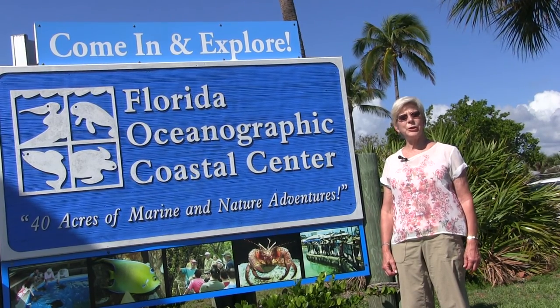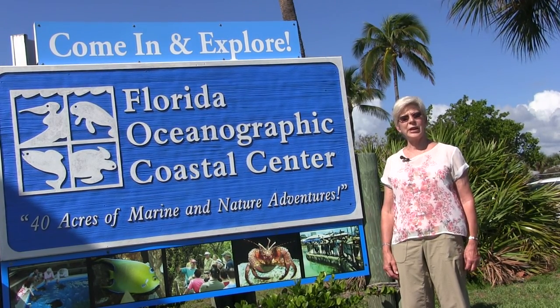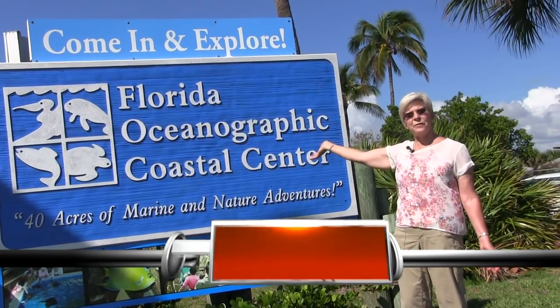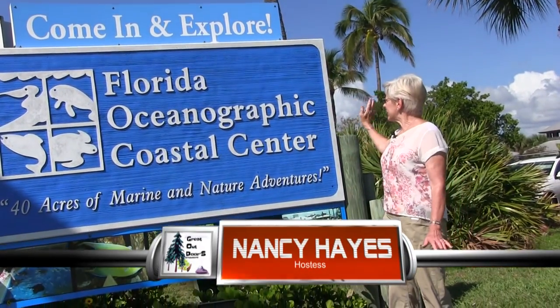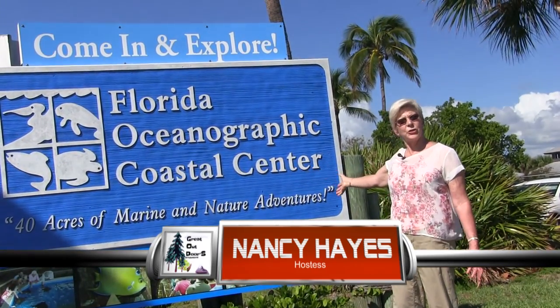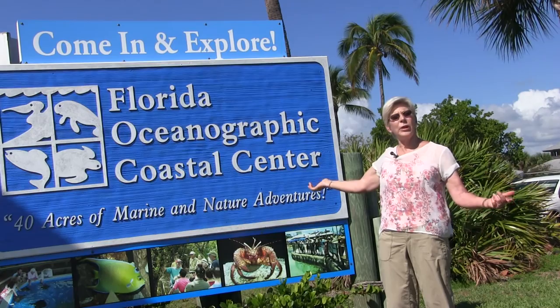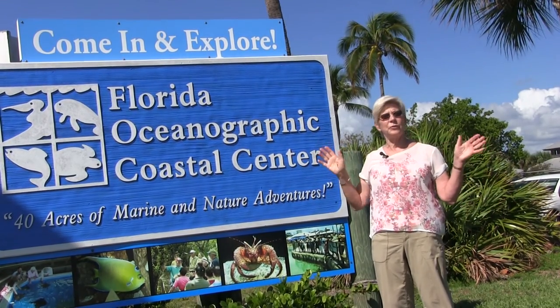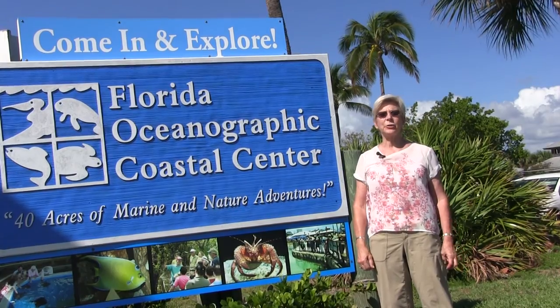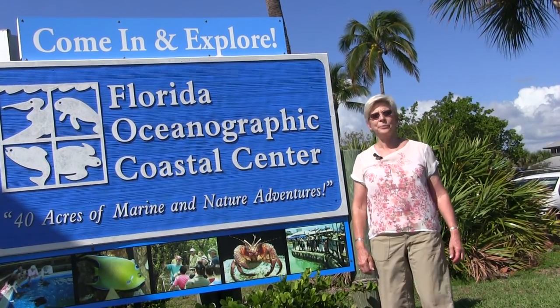Good morning. It's a beautiful day here in Stuart, Florida, and we are at the Florida Oceanographic Coastal Center. It is 40 acres of marine and natural wildlife, and we are anxious to see what we'll find inside today. So come along with us and let's see what God's Great Outdoors has to offer.